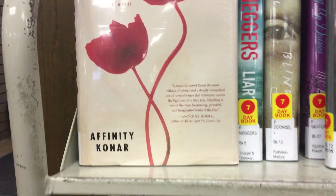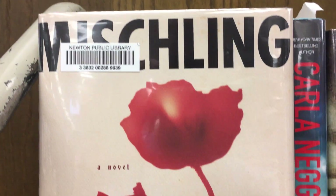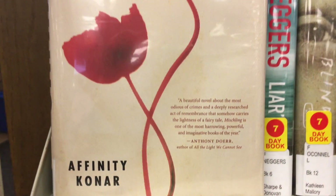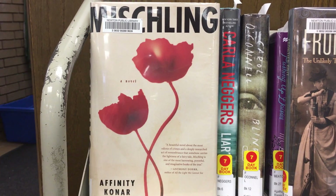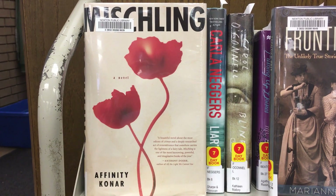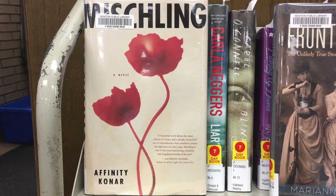My choice today is a book entitled Mischling. This cover really attracts me because, number one, it looks like a watercolor, and that's kind of my thing. But when you hear the story, it's even more compelling. It looks like a watercolor painting of two tulips, and of course they're bright red.